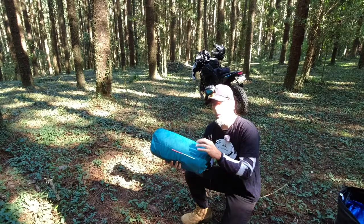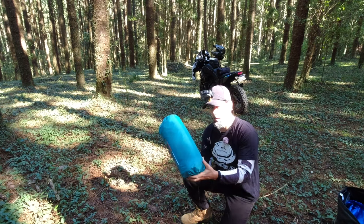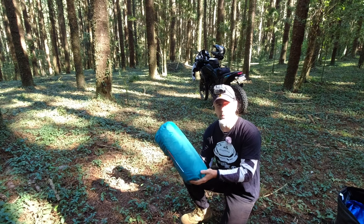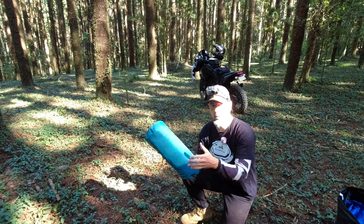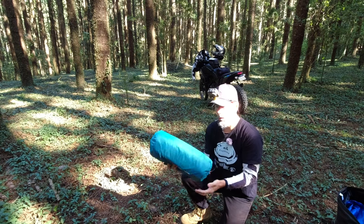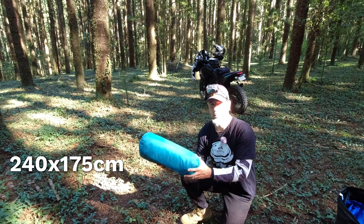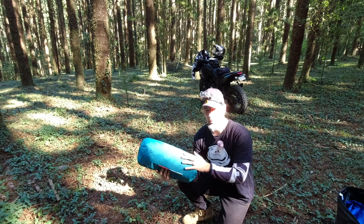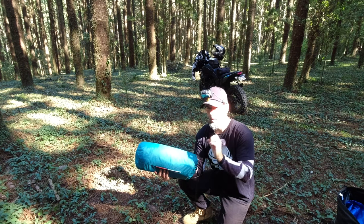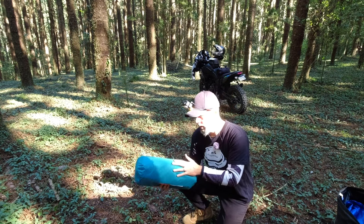Definitely a good buy at that price. The claimed weight on the website is 2.4 kilos. I put ours on the scale as we use it and it was 2.31 or so — pretty close. I think all we've removed is a couple of guy ropes that we don't use. So around 2.3–2.4 kilos is pretty accurate. The pack size is 46 centimeters by 17 by 17, that's if you get it perfectly round of course. Quite lightweight and compact for a three-person tent. The floor area is 240 by 175 centimeters — there's probably no way in hell I'd recommend squeezing three adults in this tent. Most three-person tents are really more suitable for two people plus gear.